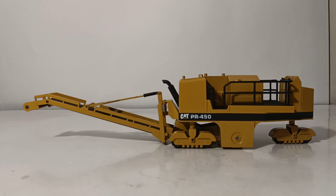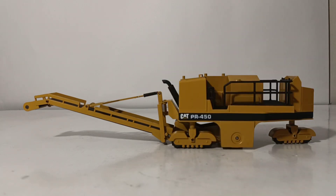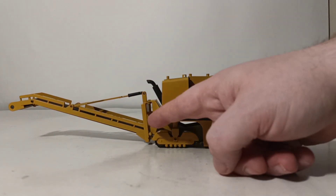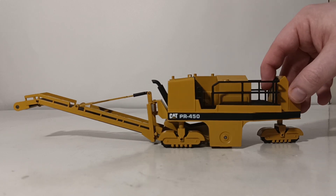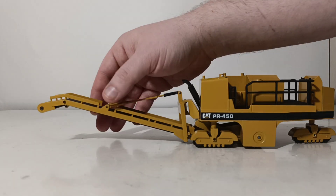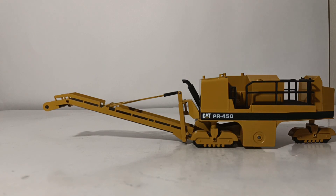The PR-450 cold planer is really counterintuitive to the cold planers of today, meaning that this is actually the front of the machine and this is the rear. In today's world, cold planers go in this direction and the material comes out the front into a waiting dump truck. But the PR-450 drives the other way, and a dump truck actually has to go in reverse or come alongside to have the millings discharged out to the side of it.